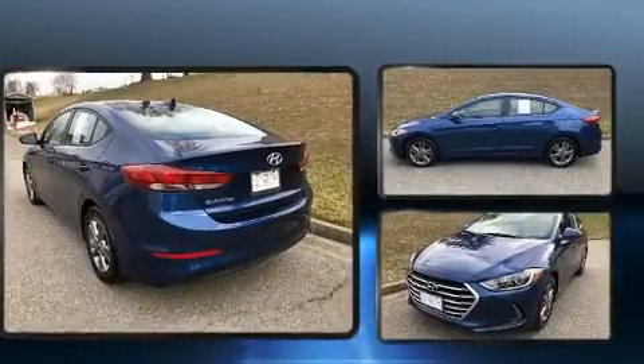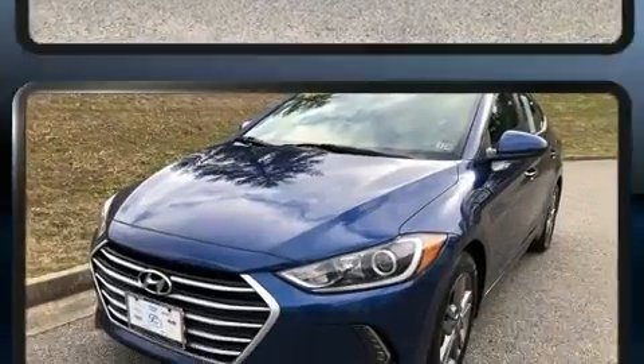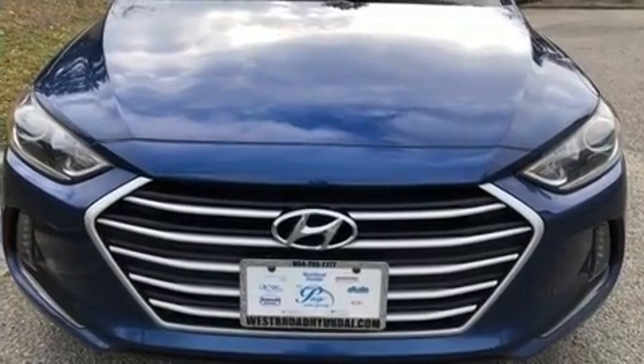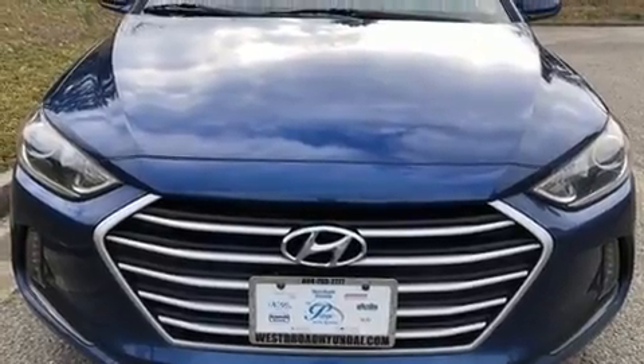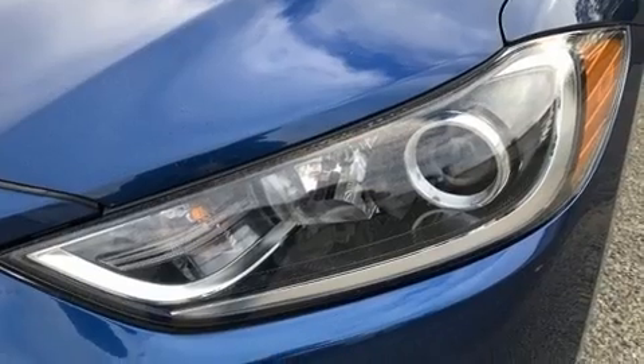Hyundai prioritized practicality, efficiency, and style by including a built-in garage door transmitter, power door mirrors, heated door mirrors, blind spot sensor, and one-touch window functionality. Audio features include an AM/FM radio, steering wheel mounted audio controls, and six well-positioned speakers.